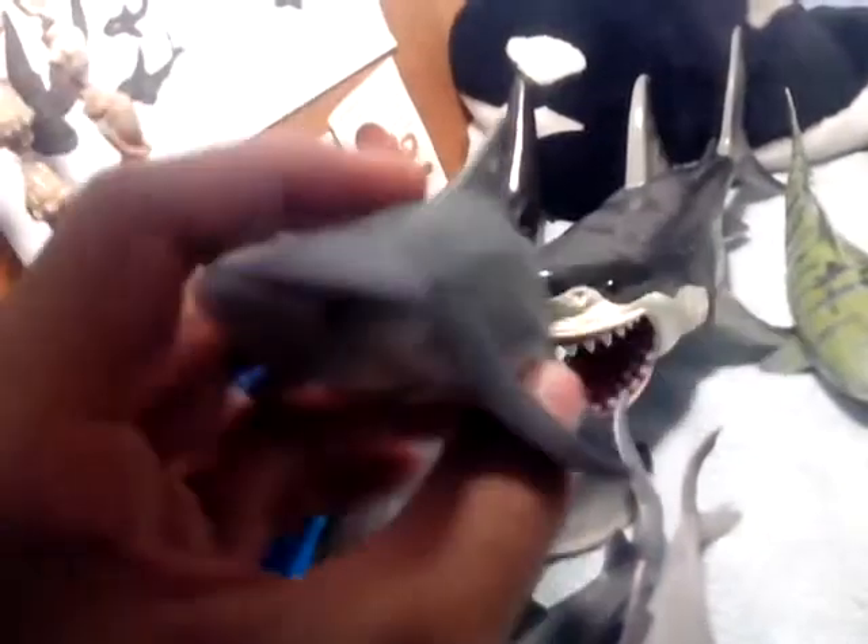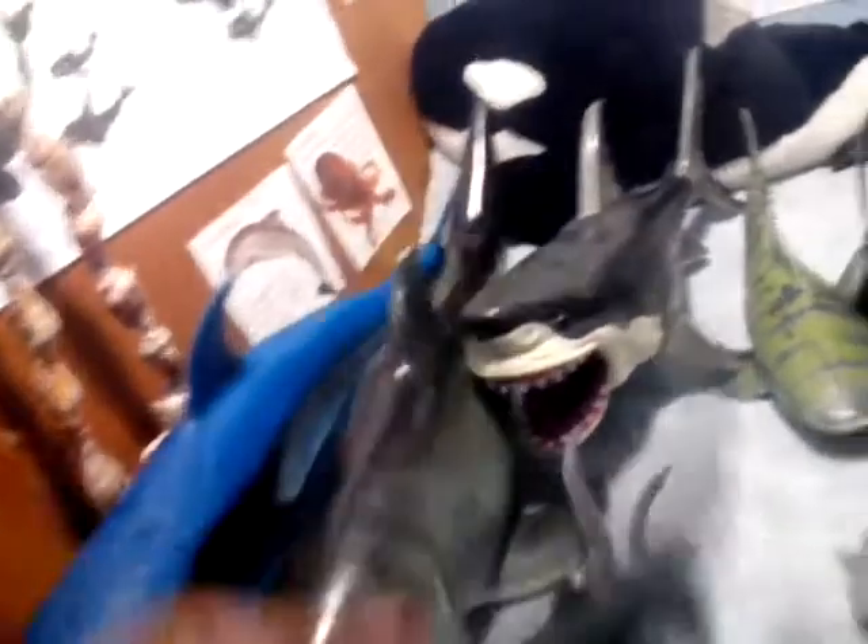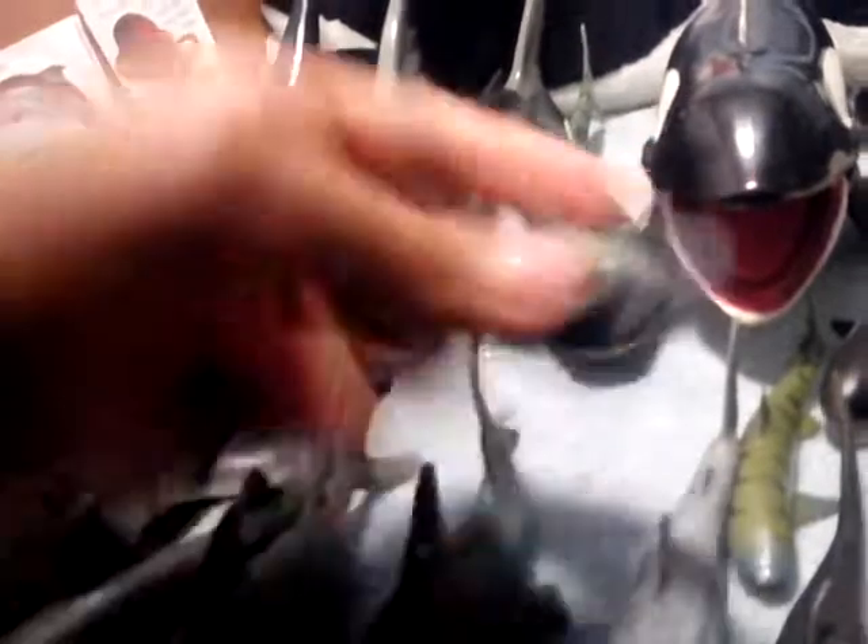The second vinyl model I have is a black tip reef shark or bull shark, and I also have what I like to call a Lego shark, a reef shark, and over here is its baby — a whale shark — and a tiger shark that came in an awesome set that I got for my birthday.